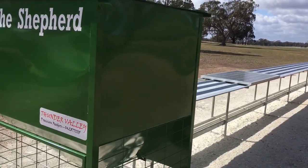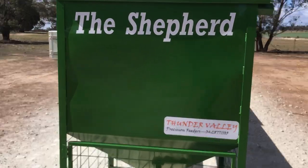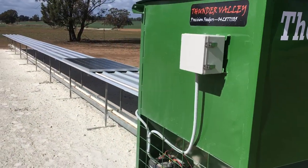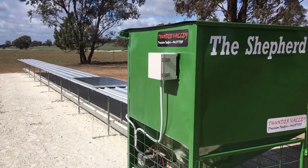The Shepherd auto sheep feeder will be on show at Henny Field Days 2018. Drop in and have a look and have a chat with us — come and think of the Shepherd auto sheep feeder.